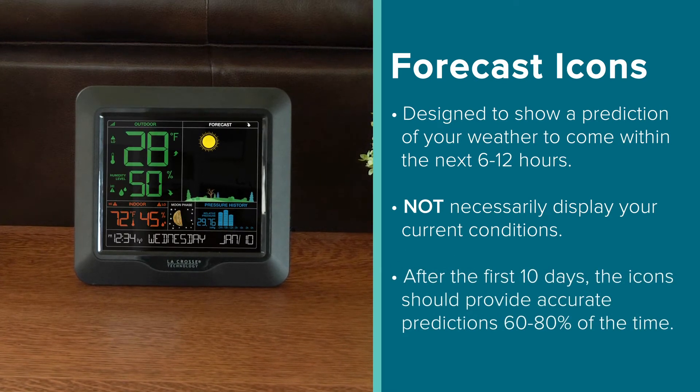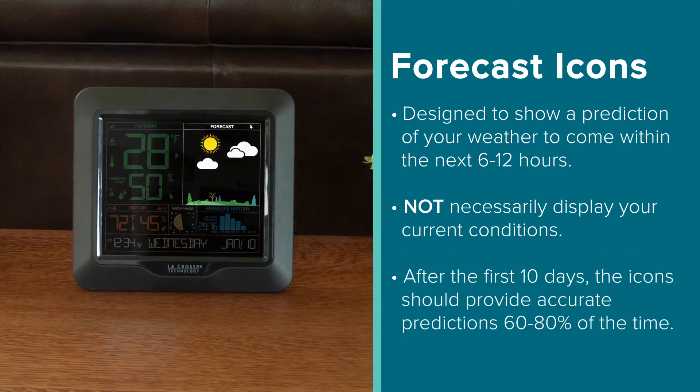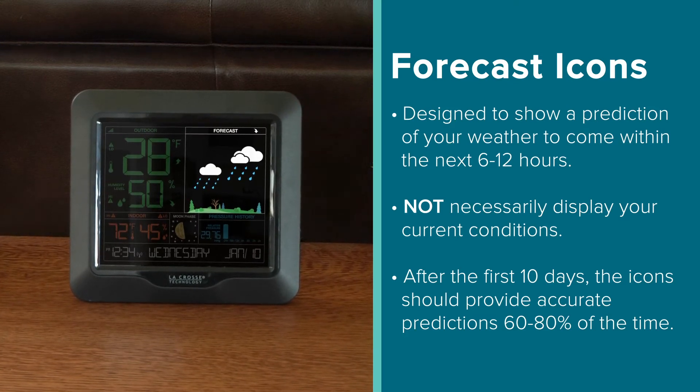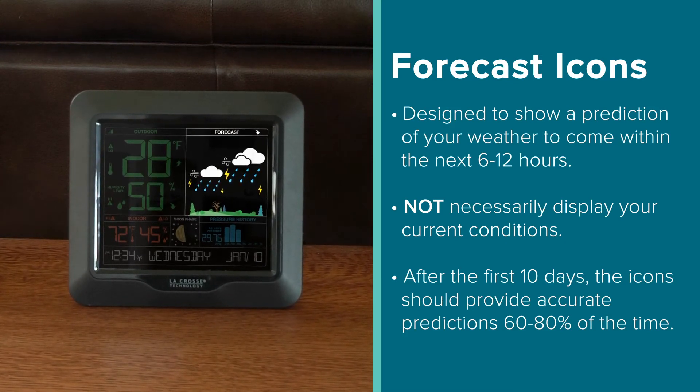These predictions should become more accurate over time, and may take a good 10 days or so to acclimate to your location. But after this period, you should find them correct about 60-80% of the time.